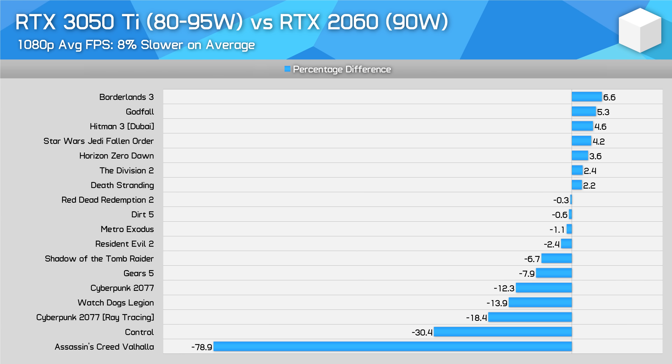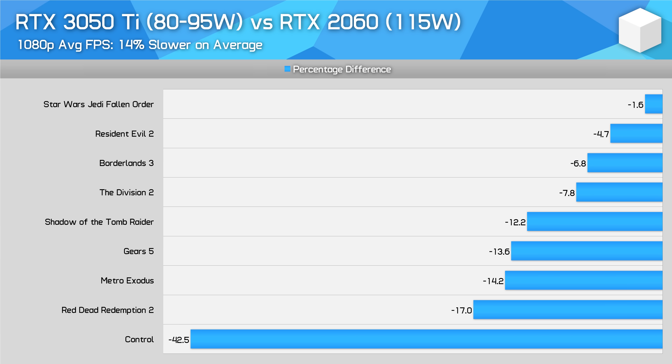Looking at head-to-head comparisons across our larger overall suite of games, the RTX 3050 Ti is quite similar to the RTX 2060 at a similar power configuration. In games that aren't VRAM or CPU limited at 1080p, on average the 3050 Ti is within a few percent. However, the reduction in VRAM from 6 to 4GB is a killer in titles like Assassin's Creed Valhalla, Control, and Cyberpunk 2077 with ray tracing enabled — in those games you'll need to turn down quality settings. The RTX 2060 was also available in a 115W power configuration; using a limited selection of games, the RTX 3050 Ti looks to be around 10% slower outside of situations where the VRAM limit comes into play. Note that the majority of RTX 2060 gaming laptops used either an 80 or 90-watt limit, not 115 watts, so the similar-power comparison may be more useful.